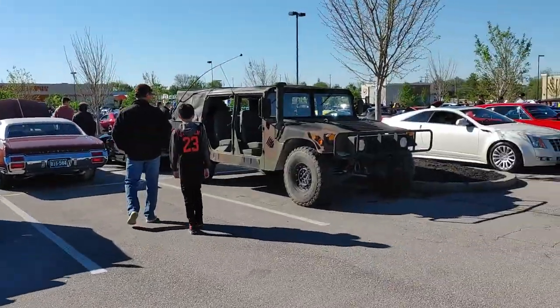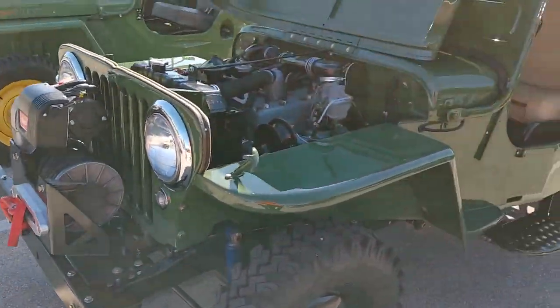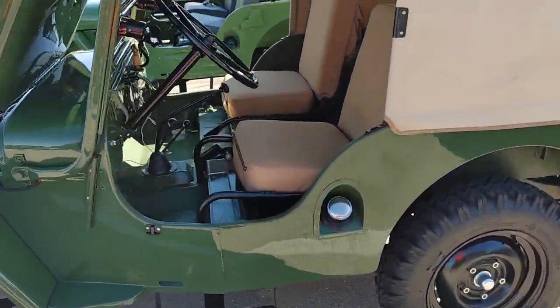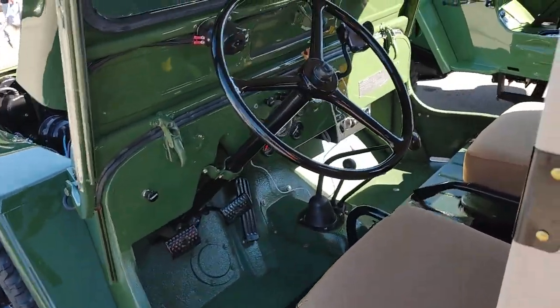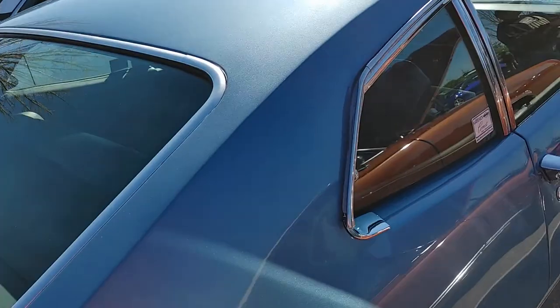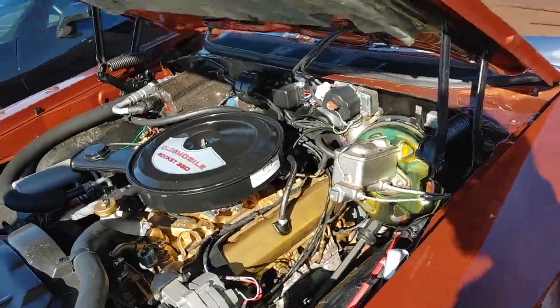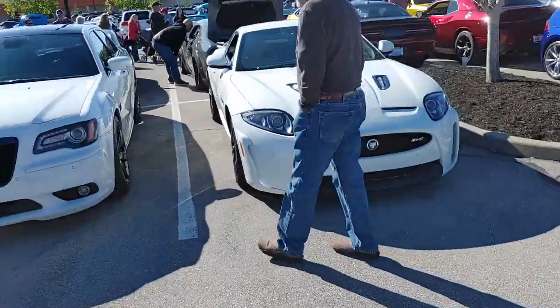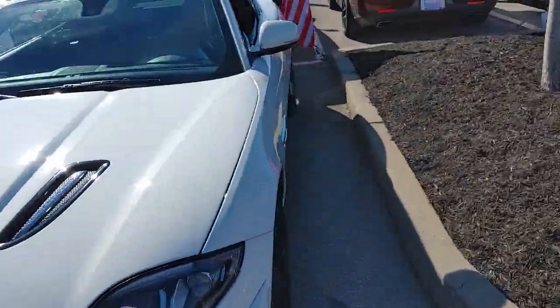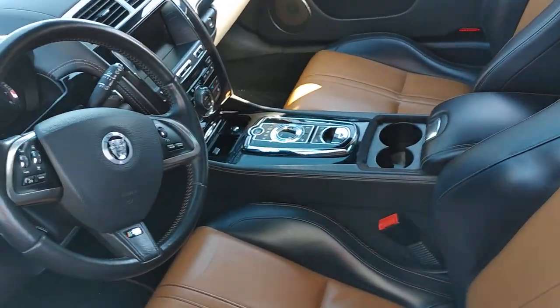Old military Jeeps and a Hummer. Look how small it is. I don't see how people drove these back in the day after actual military use. Oldsmobile. Got a Jaguar RS — this thing is nice, man. Jeez. Look at that interior — like a brownish color interior.